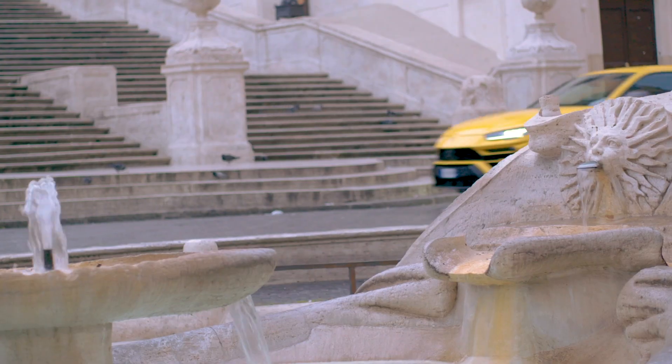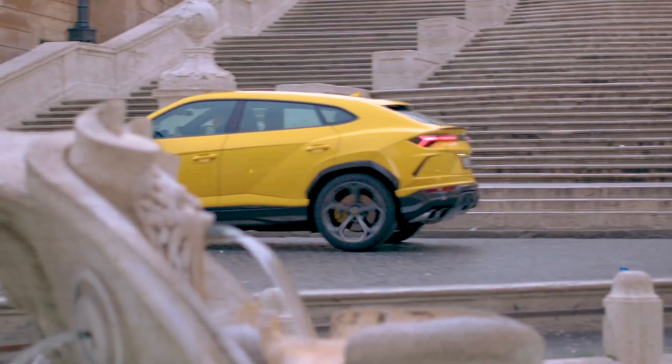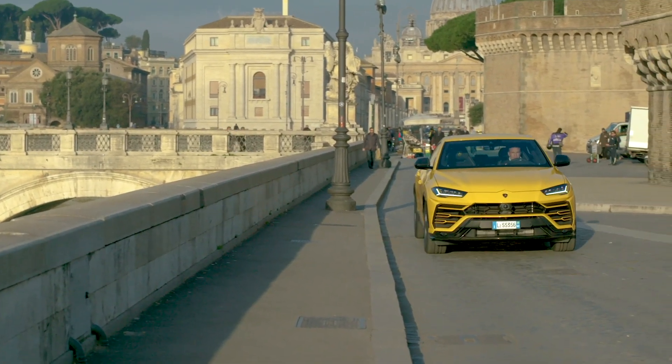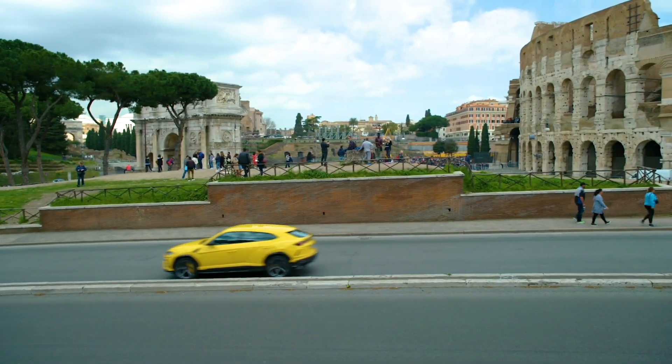This week, Madam Wheels took a look at the Lamborghini Urus, the Italian super sports car brand's take on the in-demand SUV market. You'll see it here cruising through the streets of its homeland in Italy. As you would expect, it's wild.